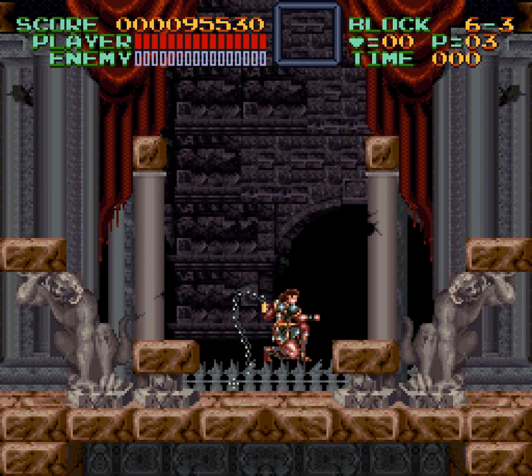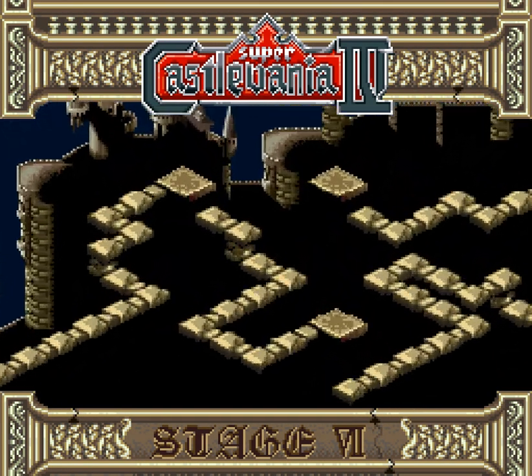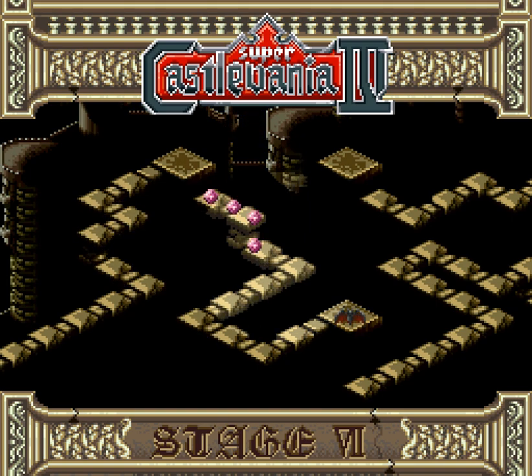Hey there, everyone, this is Alcow playing Super Castlevania IV, and we did it! We have entered Castlevania — the vania of castles.